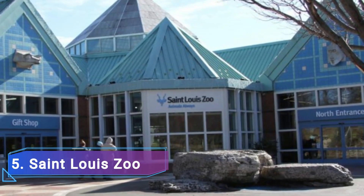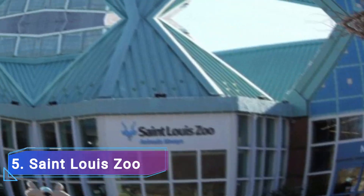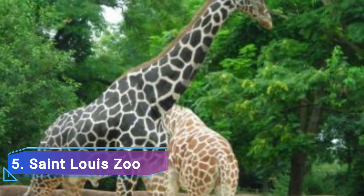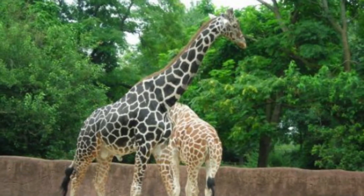St. Louis Zoo: Forest Park is home to the St. Louis Zoo, which may be reached by walking across the lawn from the City Art Museum. More than 12,000 animals from 500 different kinds are housed in the zoo. Asian elephants, hippos, gorillas, free-roaming kangaroos, jaguars, and sea lions are among the residents.